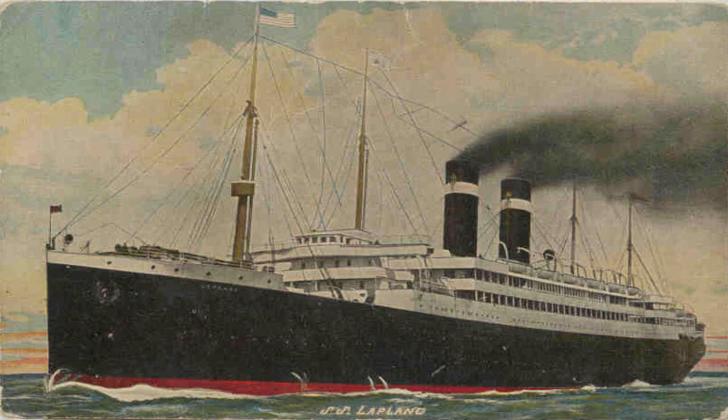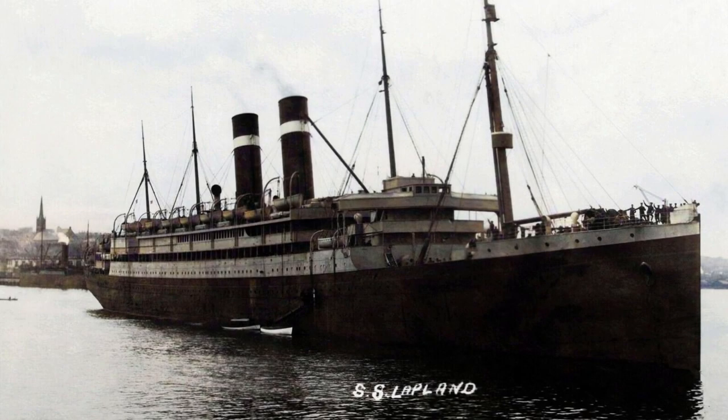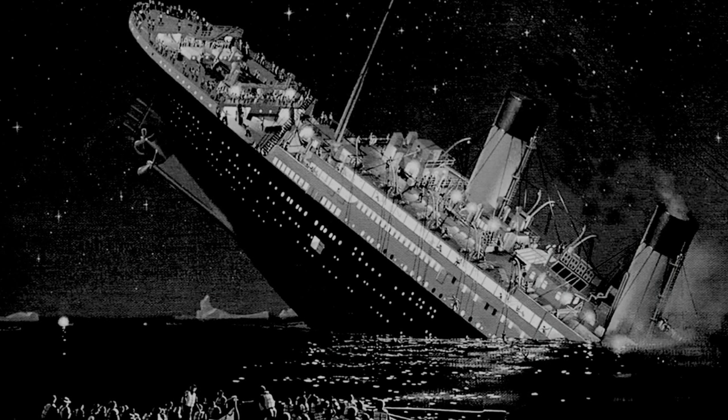She could reach a speed of 17 knots and she would be launched on the 27th of June 1908. On the 10th of April 1909, the SS Lapland began her maiden voyage from Antwerp via Dover to New York City under the Belgian flag.